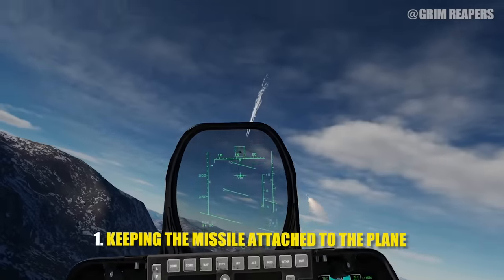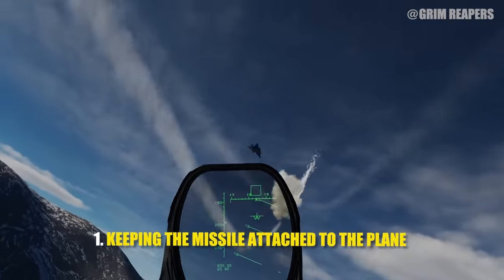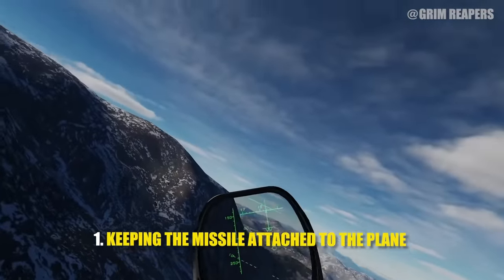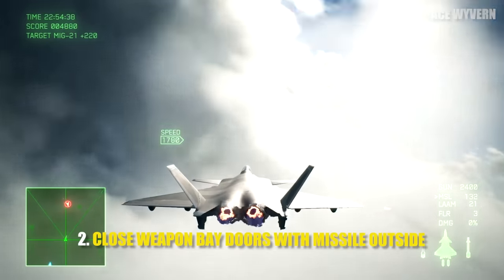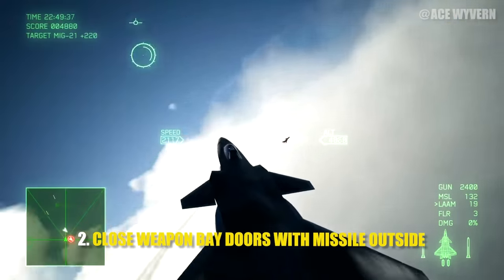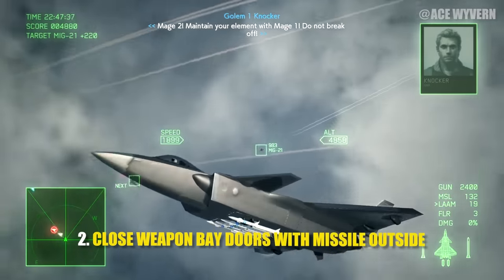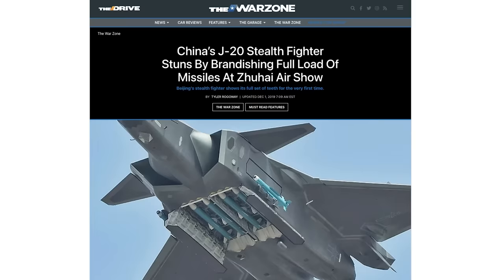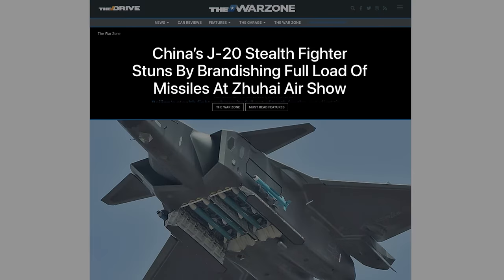This innovation solves several problems. First, keeping the missile attached to the plane until lock-on circumvents the need for the plane to communicate with the missile after launch, simplifying the kill chain. Second, this allows the J-20 to close the weapons bay doors with the missile outside, increasing aerodynamics in a dogfight and minimizing its radar signature. This unique design was covered in detail by the warzone at thedrive.com.